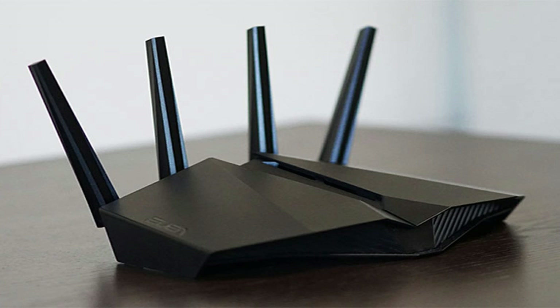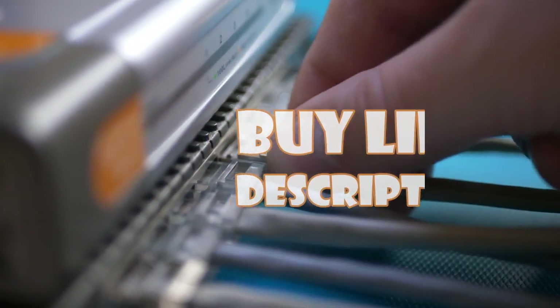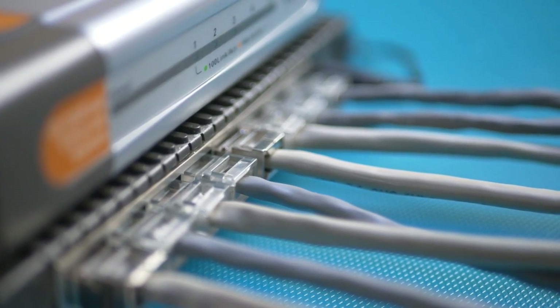Hey everyone, I'm back with a new video where we will be exploring the top 5 best budget Wi-Fi routers for 2023. If you would like more information, we have included the link in the description box below.